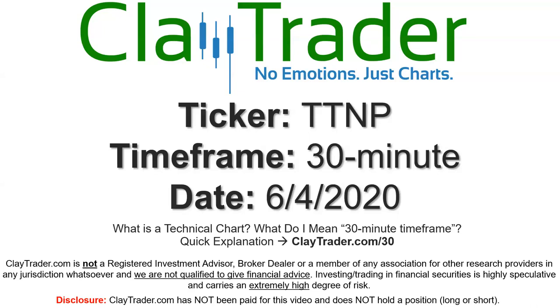Hey, it's Clay, and this will be a video chart on ticker symbol TTNP. We will take a look at the 30-minute time frame. Not sure what I mean by 30-minute — I offer an explanation video at that link.